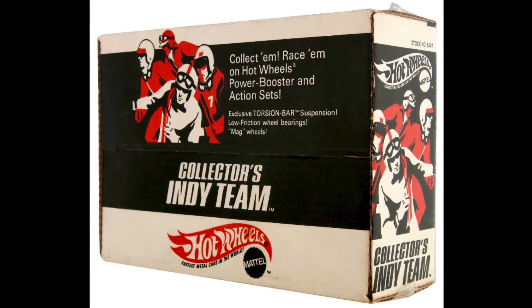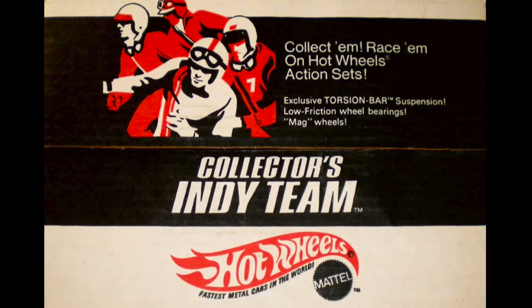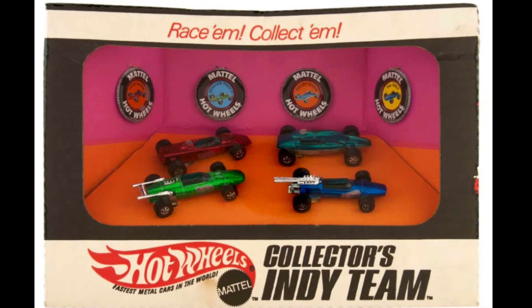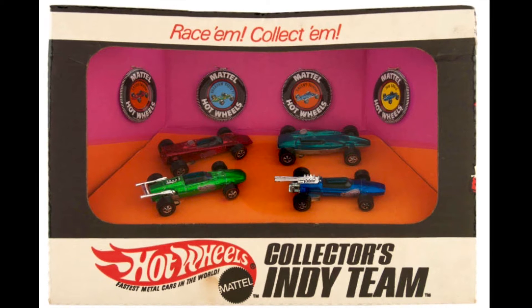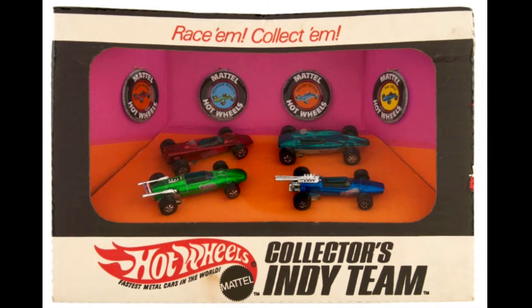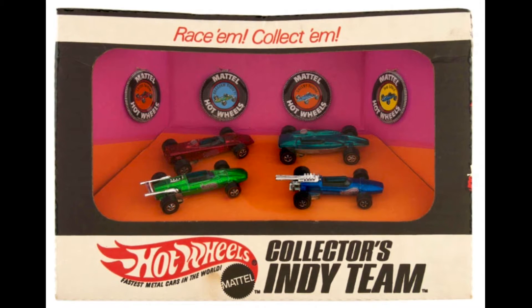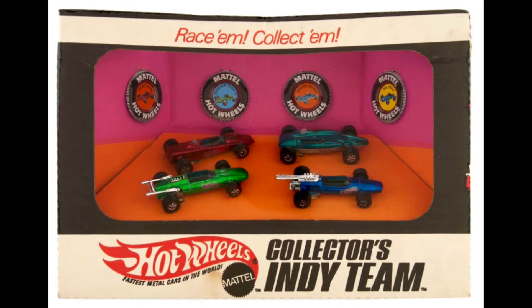Mattel paid tribute to the 500 with this 1970 Collectors Indy Team box set. Inside are the four open-wheel cars from the early Hot Wheels lineup. Three of these cars ran at Indy, including the Red Lotus Turbine, the Dark Green Shelby Turbine, and the Light Green Indy Eagle. Although Brabham Repcos competed at Indianapolis, the blue F1 model shown here ran in Formula One.